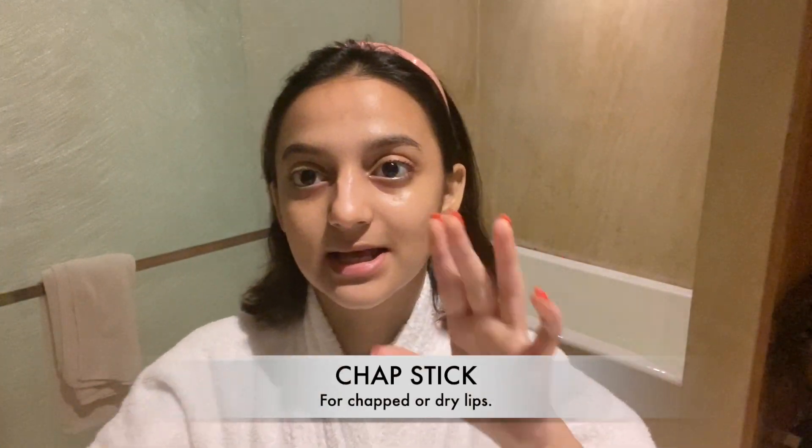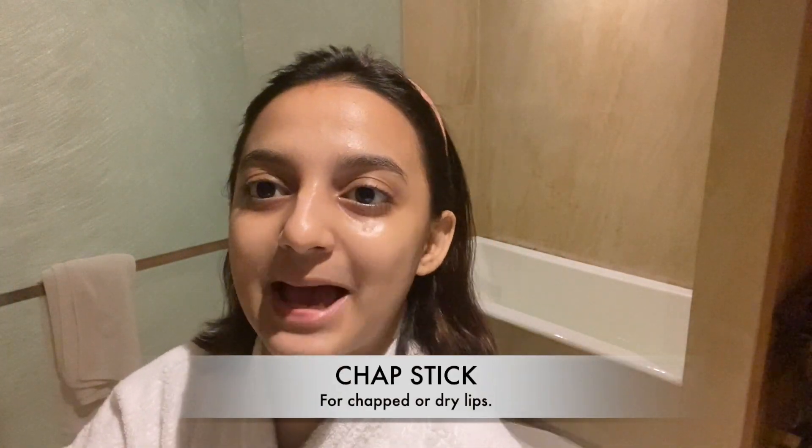You can see the glow that it gives — I really like this product. It's a sleeping mask and it gives you wonderful moisture and hydration. It does the job, I really like it. And the last and most important step...